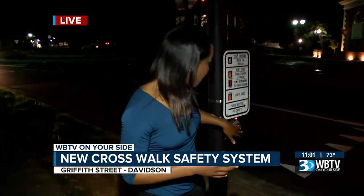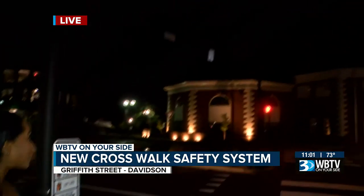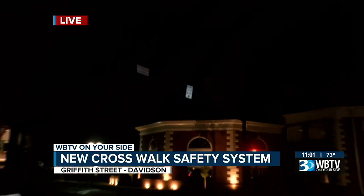Hey Molly, I'm here on Griffith Street near Milk Bread and Davidson Day School, where one of the two new HAWK pedestrian systems has been installed. Now in order for this to work right, both drivers and pedestrians need to know what the signals mean.